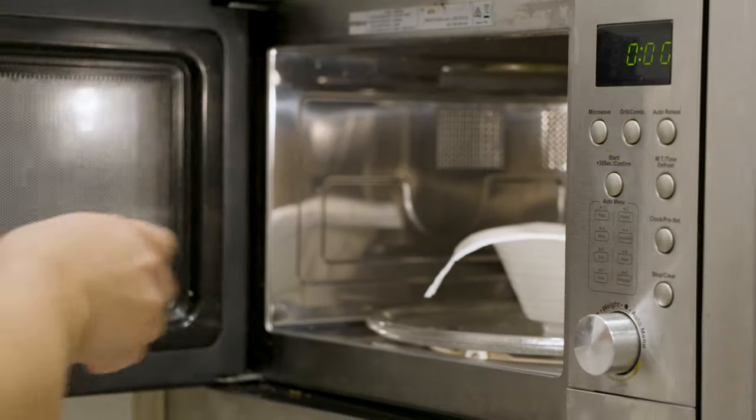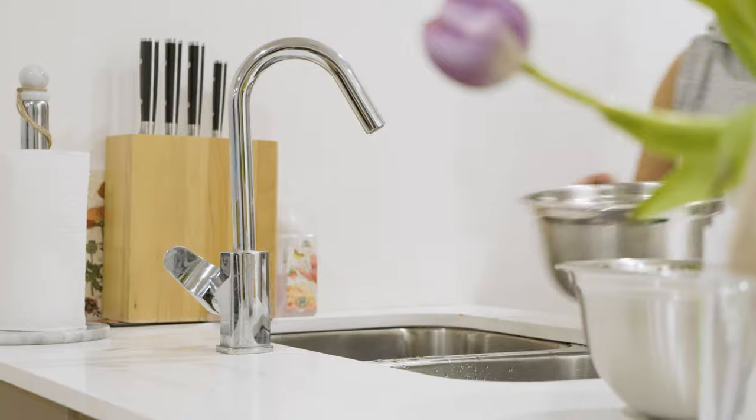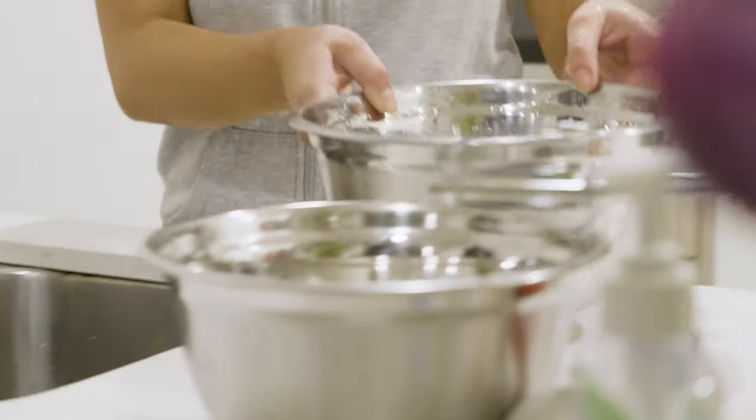If you have burnt yourself, it's important to immediately run it under cold water, or continuously move the burnt area of skin through cool water in a container for at least 20 minutes.